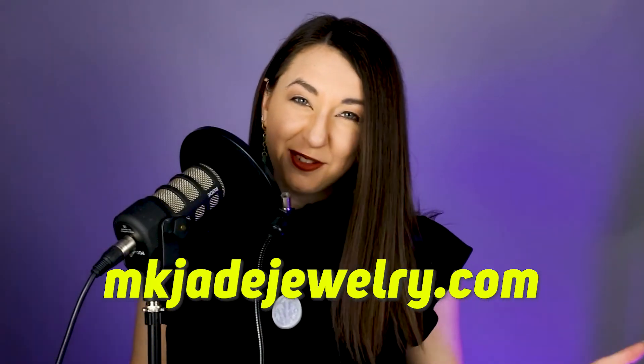Want to buy this tough, shiny fidget spinner for yourself? Check out mkjjewelry.com and use the discount code JOCK for 10% off.